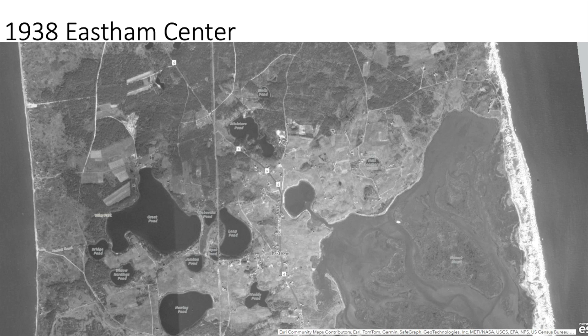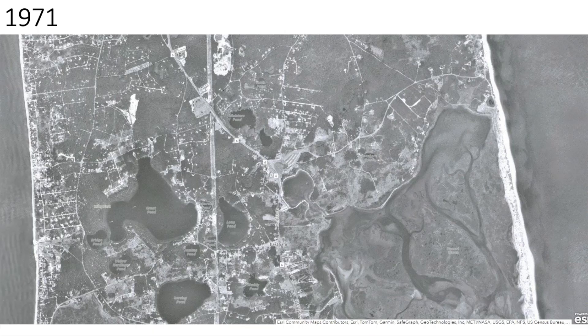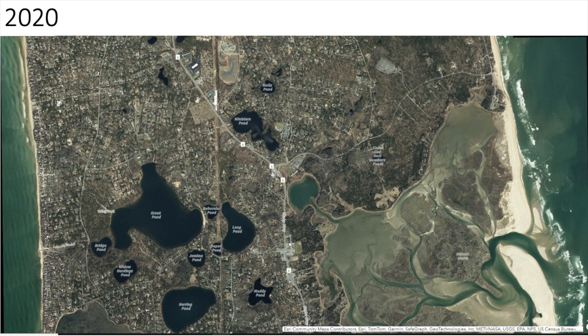This is Central East Ham, the center. Again, we have the railroad, all the ponds from the center. This is Salt Pond, and this is Route 6. By 1952, we have some developments going in on the West Shore, the Bay Shore. Then 1971, 1994, and 2020.